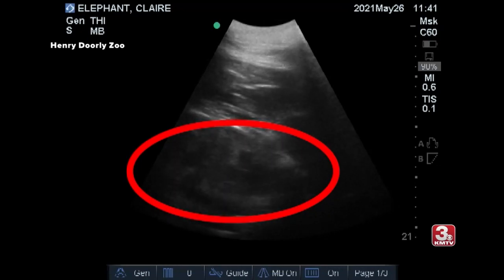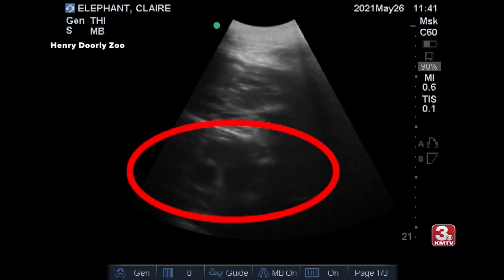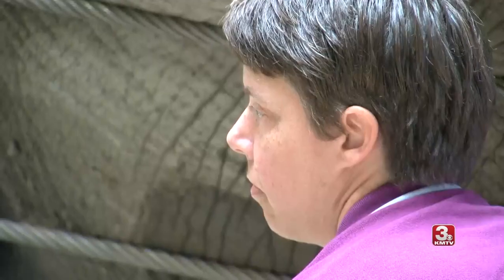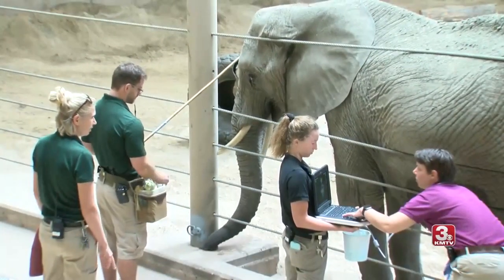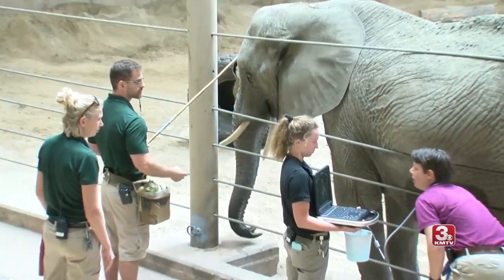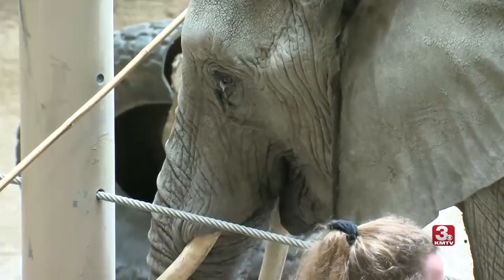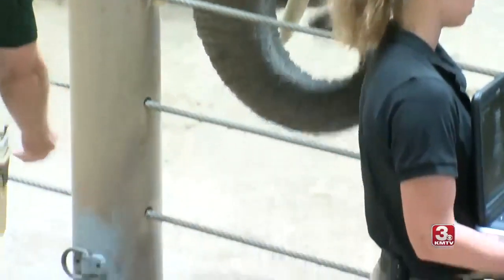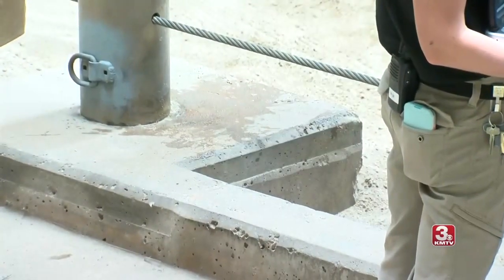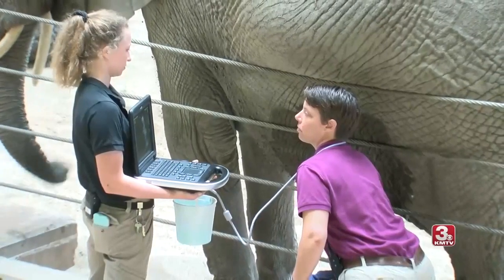The ultrasounds are done about monthly at this point, and as we get a little bit closer to the due date, they may go about every other week — a bit more frequent than a typical woman would have during her pregnancy, so we like to keep a close eye on things. Our ultrasound probe only goes about a foot into the body, so the other big challenge is that the elephants are quite large. Until the baby gets down along the bottom of the body wall and is resting there consistently, it is harder to see on video. Sometimes you'll find it on the left side, sometimes on the right side — it just depends.